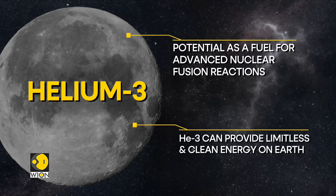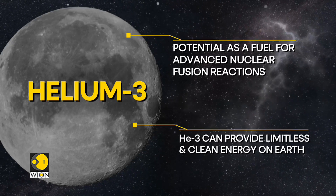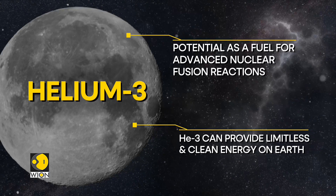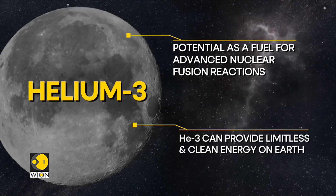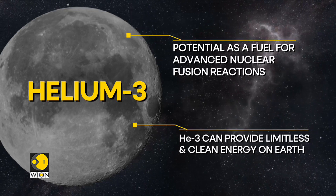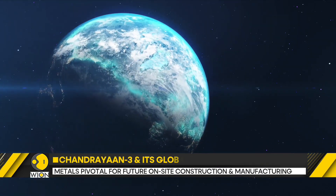For perspective, nuclear fusion is the same process that powers the sun and other stars. If harnessed on Earth, it would provide a nearly limitless and clean source of energy without the radioactive waste associated with current nuclear fission reactions.